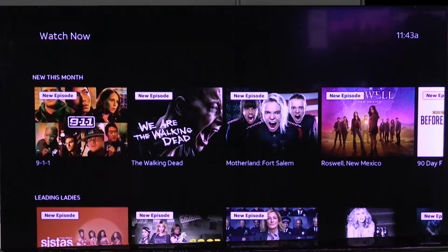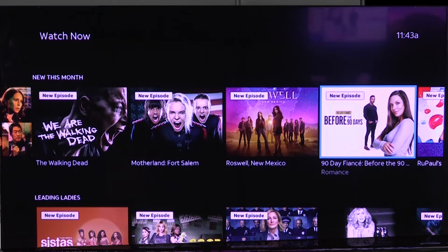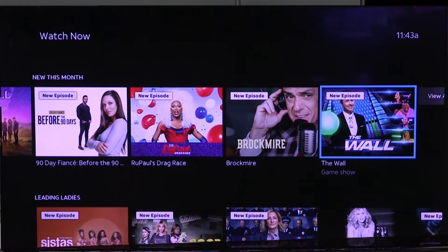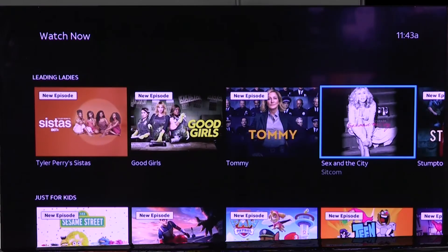Also featured TV, and also items that are new this month — different shows that are available that you can look through. So if you're looking for something new.